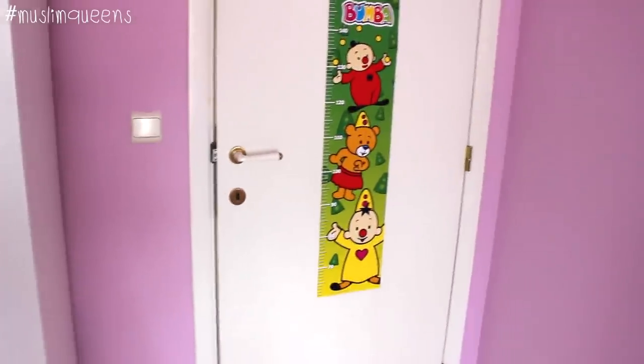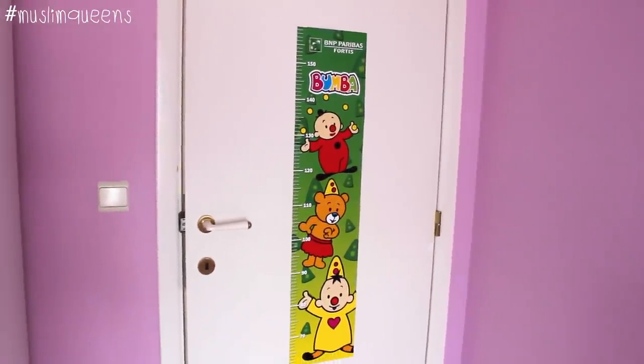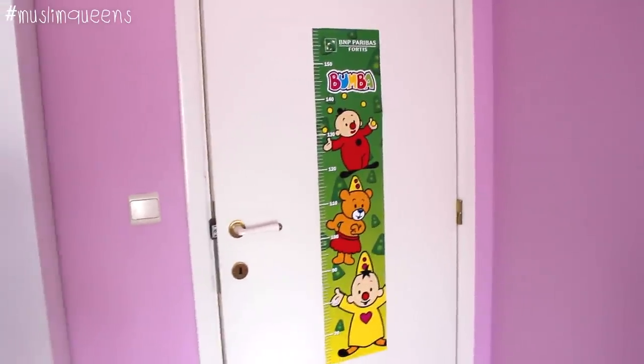Here we hung a little height chart that the bank gave us, so she can measure herself and see how much she's grown. And I know the question you're asking: where are the toys? Toys are not in the bedrooms and not in the living room — let me show you right now.